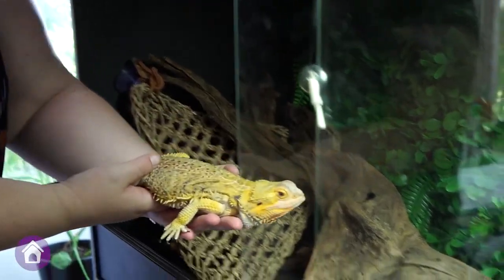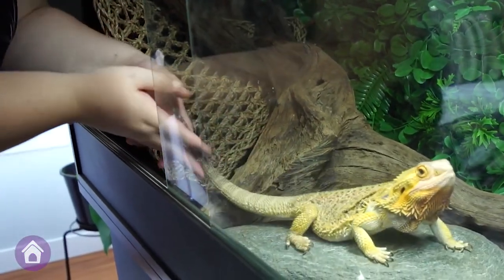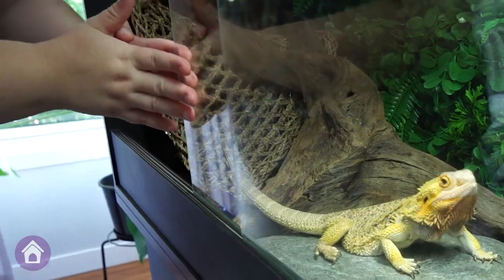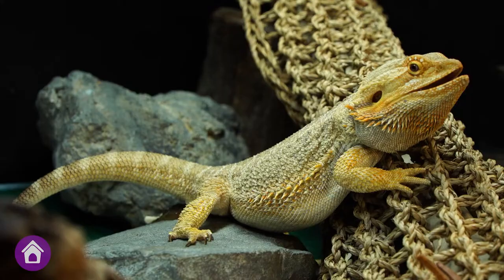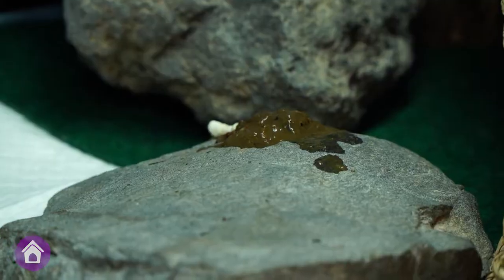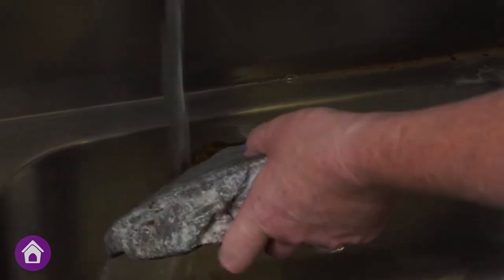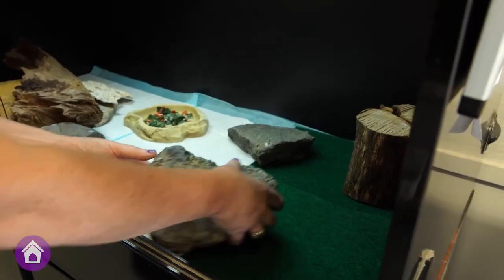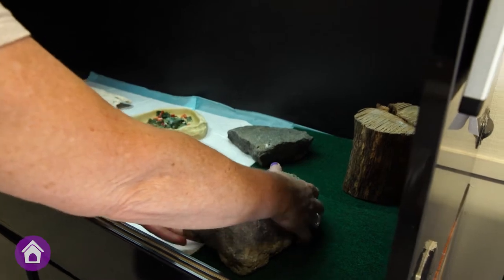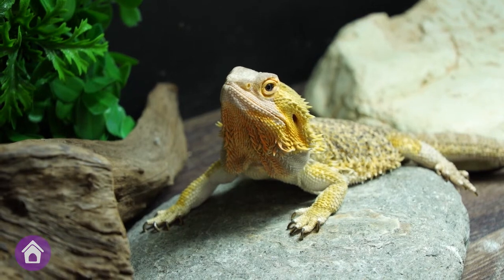When you're creating your enclosure, make sure you include a few hiding spots for your bearded dragon. This will help them to relax and reduce stress. You also need to keep their enclosure clean. A beardie dropping can be smelly and messy, so it's best to spot clean their space every day. Creating a comfortable, safe, secure and well-ventilated home that's just right for your dragon is a fantastic way to help them stay healthy and happy.